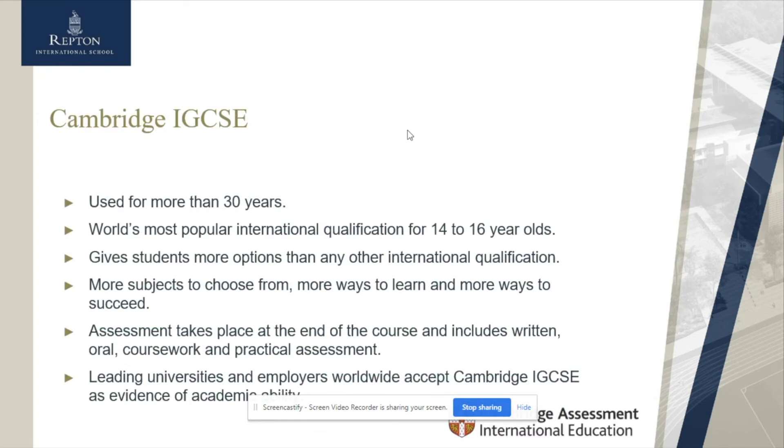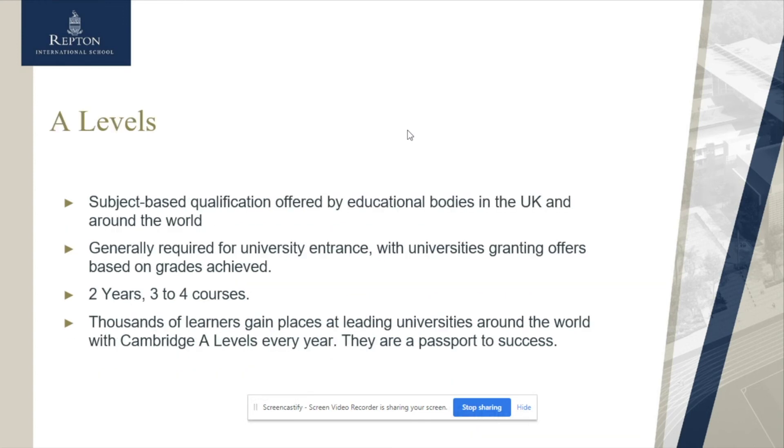Why do we choose IGCSE from Cambridge? Ultimately, Cambridge has been offering international qualifications for many years and it is the most popular international qualification across the globe. It is standardised across different regions of the world and because of its accreditation, our students go on to the destinations of their choice. We've chosen to stick with Cambridge IGCSE. A Levels are also offered from Cambridge and are most closely linked to UK universities, making them prominent for students who choose to go to UK schools and who have a firm sense of their chosen direction.